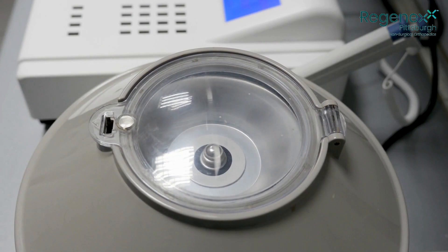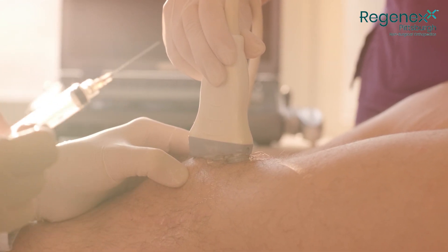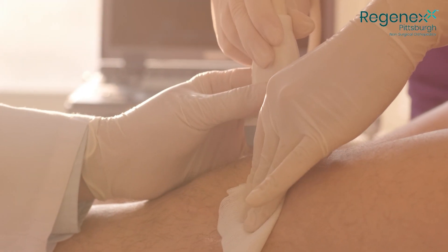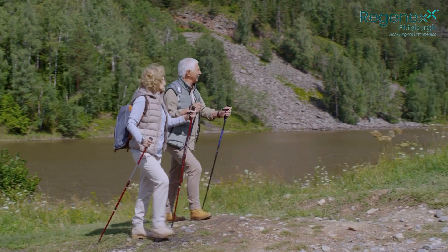We are able to concentrate your platelets to 20 to 40 times over baseline, whereas a standard bedside machine can do only five to seven times over baseline. What that means to you is that the product we are going to inject into your damaged tendon, ligament, or joint is going to be significantly higher value and higher concentration than you will get at a different provider's office or clinic. That means you will most likely need only one treatment with us, which will greatly improve the ability for your problem to heal.